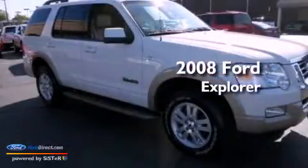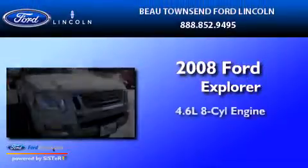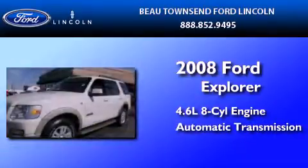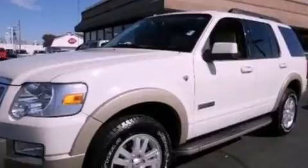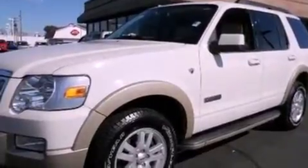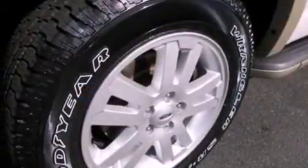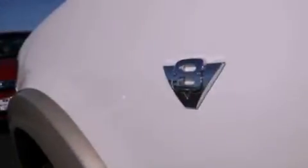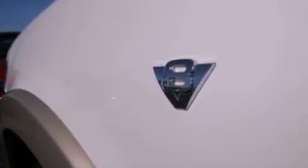This is a 2008 Ford Explorer. It features a 4.6-liter, eight-cylinder engine and an automatic transmission. Its top features include a double wishbone independent front suspension, a low-tire pressure indicator, aluminum wheels, and traction control and stability control systems.